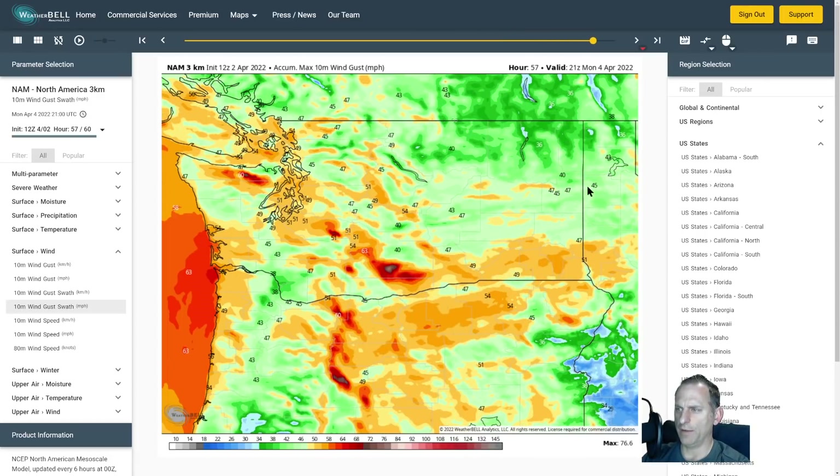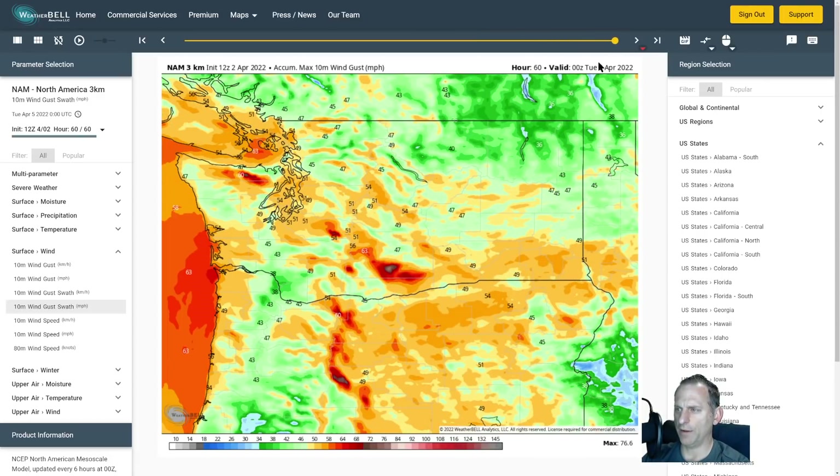Going into Monday afternoon — the NAM only runs out to 60 hours — you can see those big winds coming by this time. Eastern Oregon, the NAM really has some pretty good winds there, especially northern portions — actually all of eastern Oregon. Some of the higher terrain of Washington — look at that — some hurricane-force gusts over 70 miles per hour.